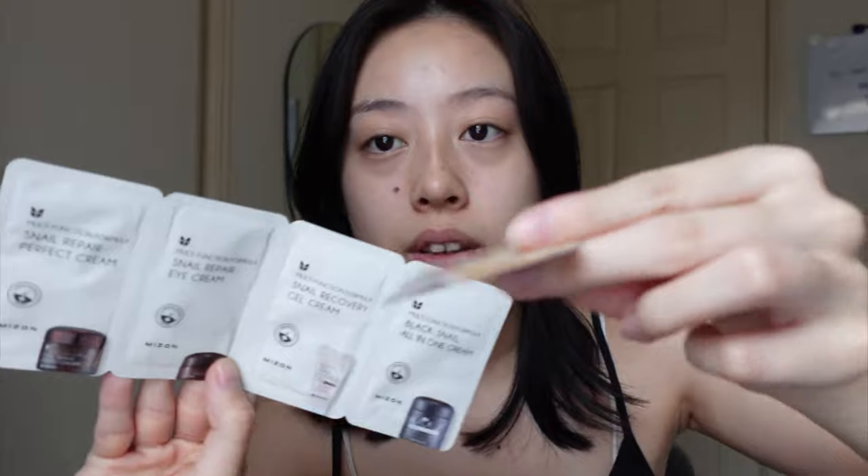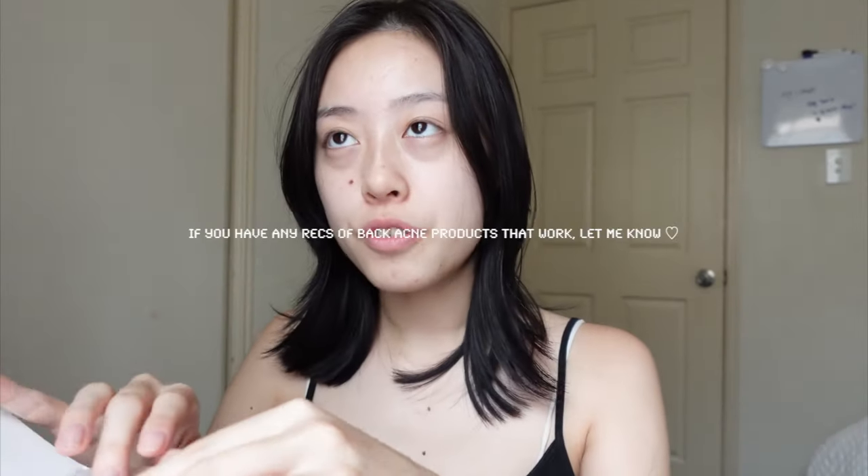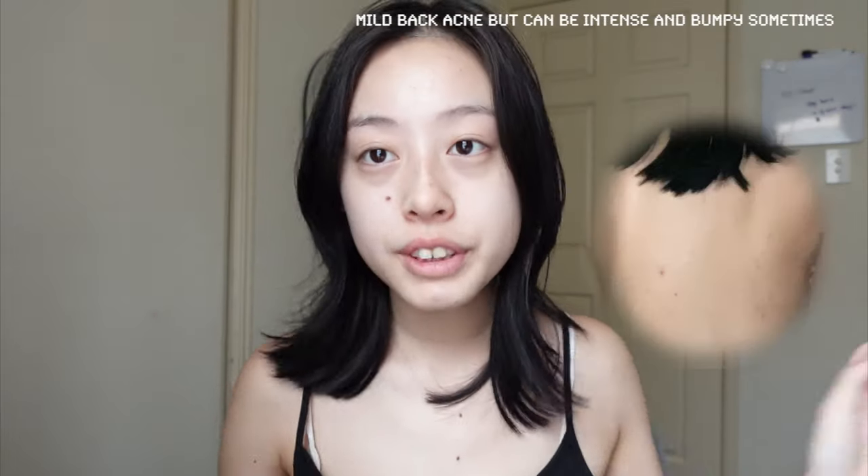I also got some samples — one from Centella and one from the brand Mizon, which is the snail line. I'm going to try those tonight. I also got a really pretty product that I think will be great for dry skin, plus a body wash I'm excited to try, and the one I'm most excited about is the Miracle Acne Clear Body Cleanser because I'm having trouble with acne. I'll keep you guys updated on all the skincare products.